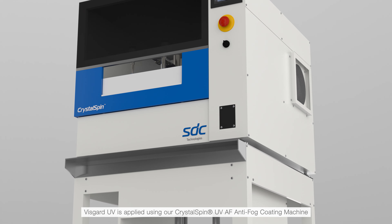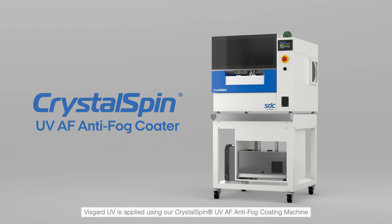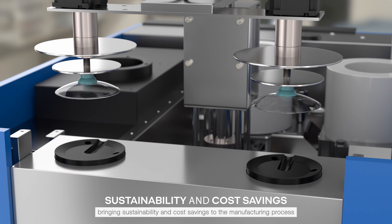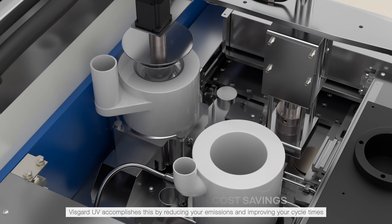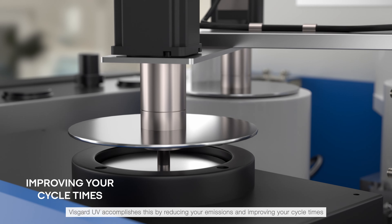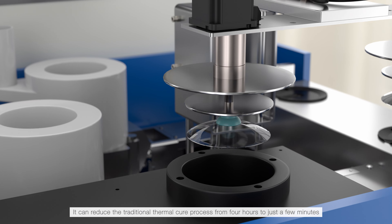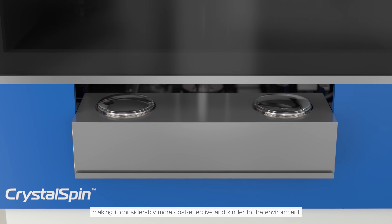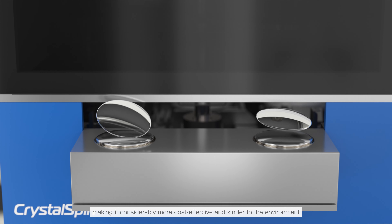VisGuard UV is applied using our Crystal Spin UV-AF Anti-Fog Coating Machine, bringing sustainability and cost savings to the manufacturing process. VisGuard UV accomplishes this by reducing your emissions and improving your cycle times. It can reduce the traditional thermal cure process from 4 hours to just a few minutes, making it considerably more cost-effective and kinder to the environment.